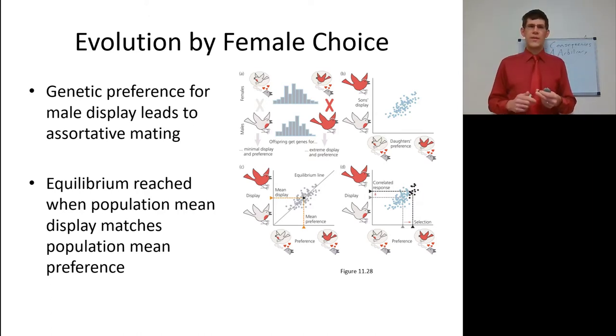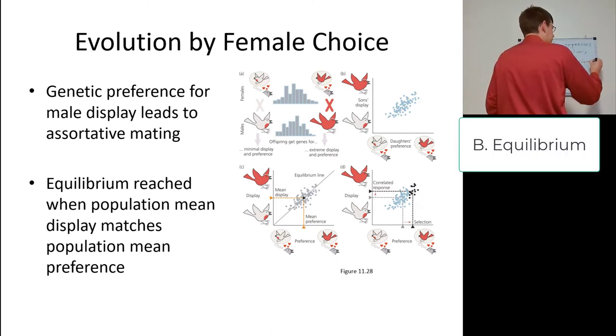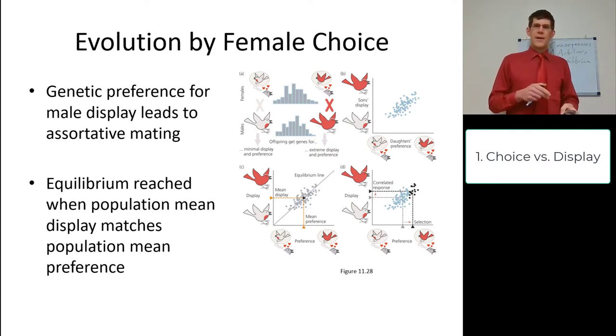There is female choice, and there can be evolution from this. A genetic preference for a male display leads to assortative mating. The genetic preference and the genetic display are both under selection and will assortatively mate, ending up in an equilibrium. This equilibrium occurs when females that prefer the trait have offspring with the trait, and females that prefer not the trait have offspring without the trait, matching out with the population as a whole. You can draw an equilibrium line where the mean display and the average preference fall on that line.